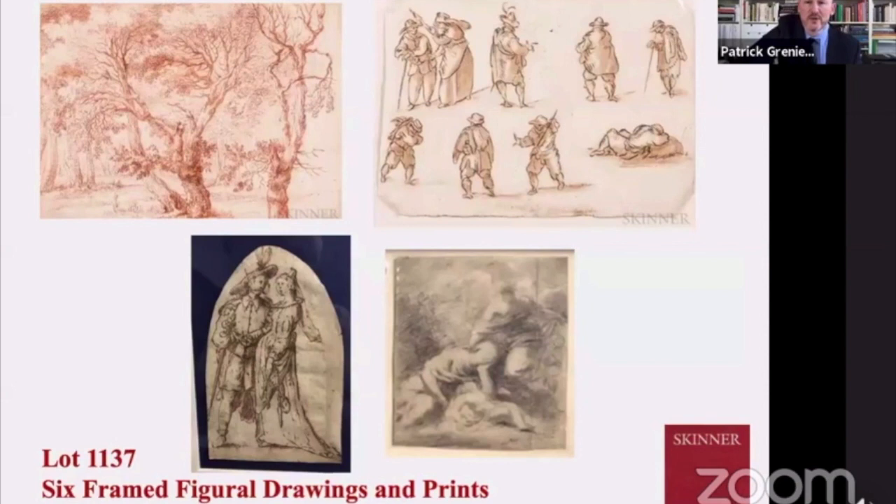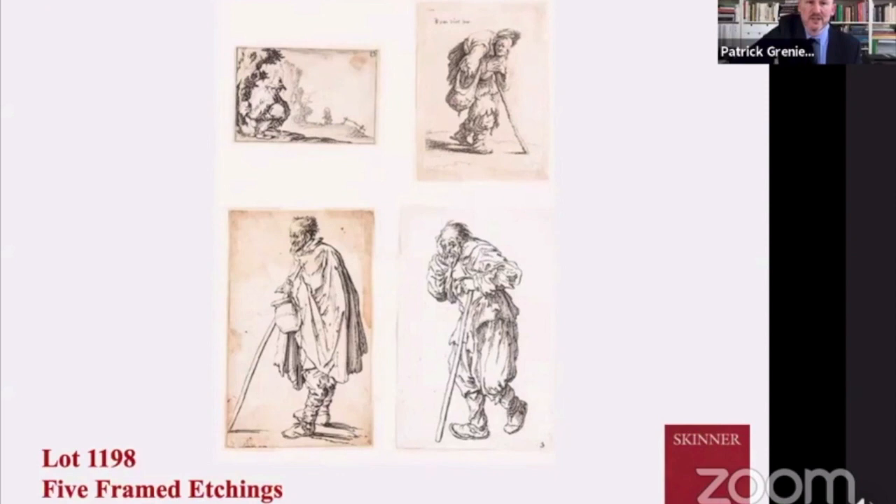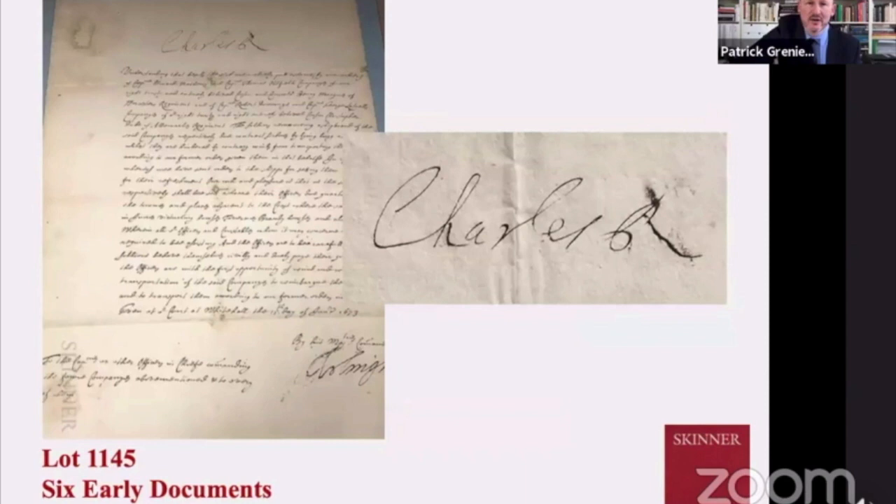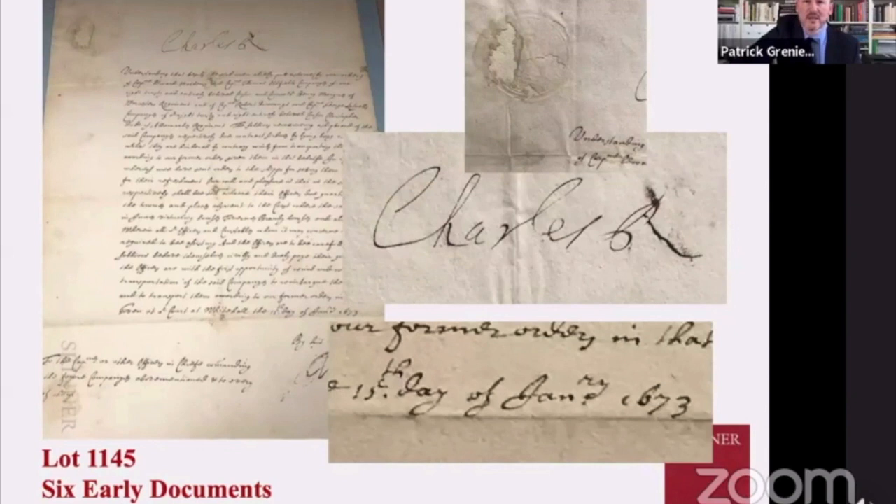There are a couple of wonderful works on paper — the piece on the upper right of the figures is possibly a study for a painting. There's another wonderful lot of a series of famed etchings of everyday scenes of Holland. The red Conté drawings are just exquisite. There's an extraordinary Charles II letter which has a date of 1673 and also has a symbol embossed in the upper left.